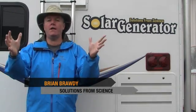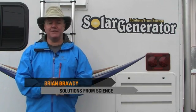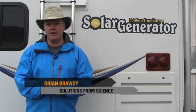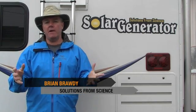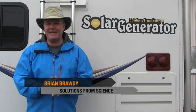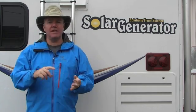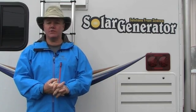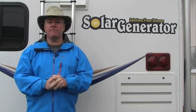Welcome to Solutions from Science. I'm Brian Brotty, and what a kickoff we've had to 2010. In the opening 20 days of January alone, we've appeared on over 18 live television news segments — NBC, ABC, CBS, Fox, WGN, the History Channel, the Weather Channel, even Fox News National. Hundreds of thousands of impressions spreading the word of Solutions from Science and self-reliance.